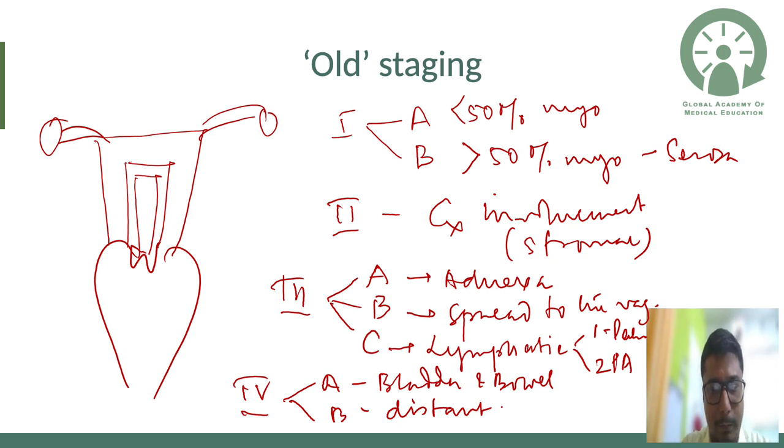Stage 3 had three sub-stages: 3a for spread to the adnexa, 3b for spread to the vagina, and 3c for lymphatic spread — with c1 for pelvic and c2 for para-aortic nodes. Stage 4a was local metastasis such as bladder and bowel, and Stage 4b was distant metastasis. The classification was as simple as this.